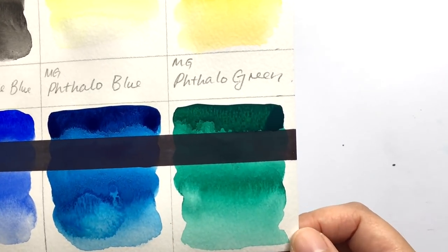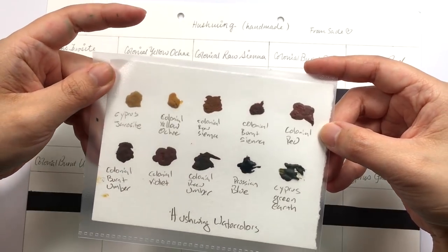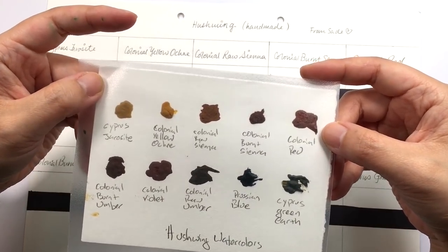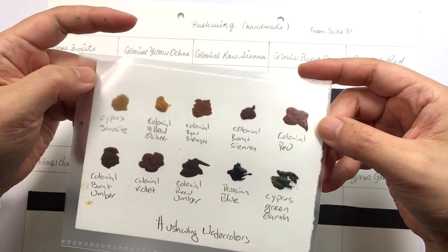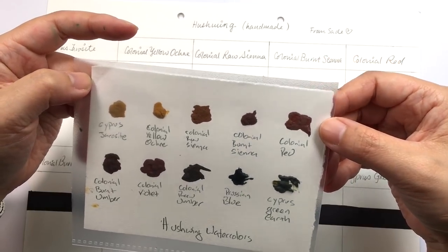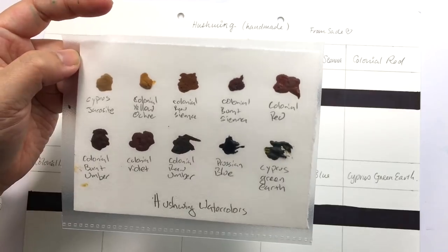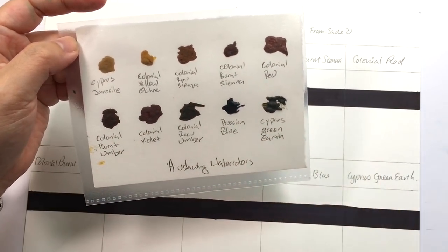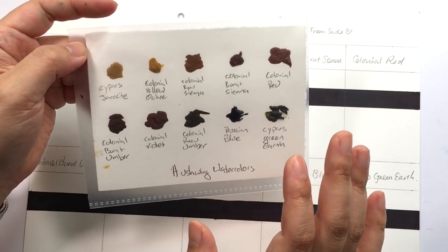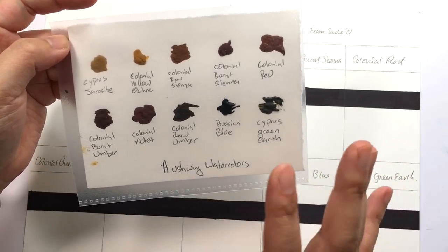Next up I'm going to swatch the Hushwing handmade paints. I'm not familiar with browns and ochres — I used to say I don't like them, but I'm actually coming around to it, especially after doing the Color Showdown series, which has taught me that browns and ochres can be very beautiful and very useful for mixing. The Color Showdown will be back as soon as my brain fog phase has left, because I know the series is really important to a lot of people and I want to give it my best shot for the final two episodes.